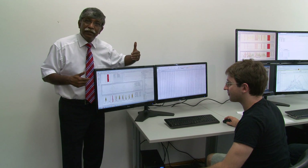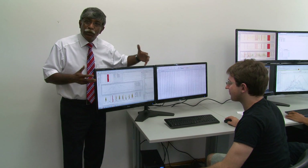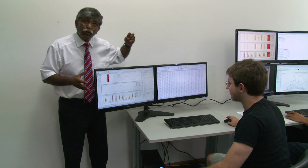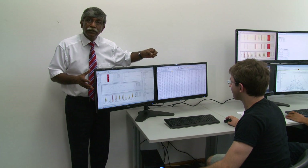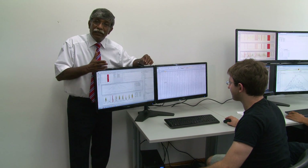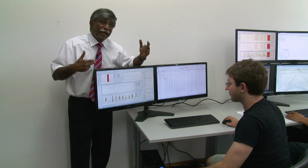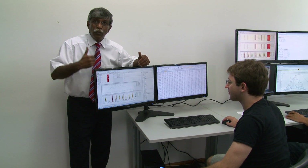We also show the corrected data to the customer so that when they look at the complete data for the month, there is no missing data. So what we are doing here is not only monitoring the systems, but also analyzing the data, performing data correction and data analysis, and giving the corrected data back to the customer.